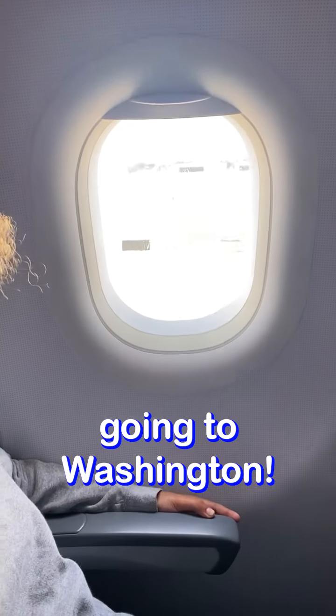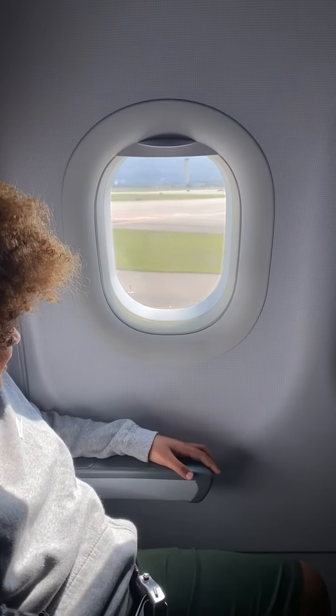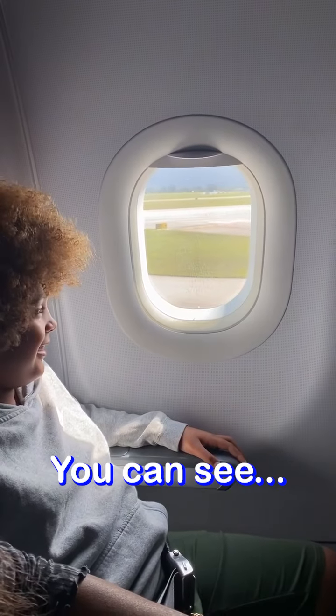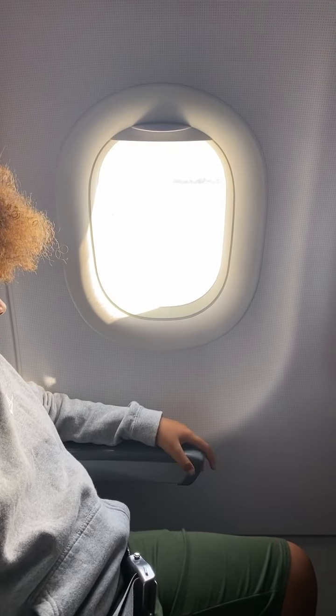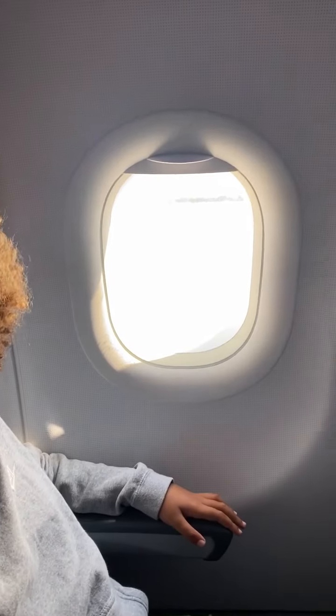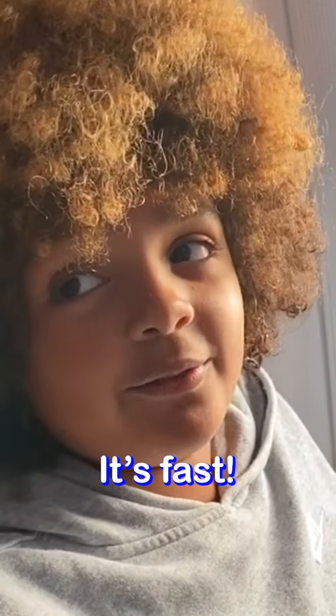Now I'm in an airplane going to Washington. See you later guys. We're about to go up. You can see the window — there's an airplane in the window. I have a feeling this is going to be a long flight. It's only 2 hours. It's fast.